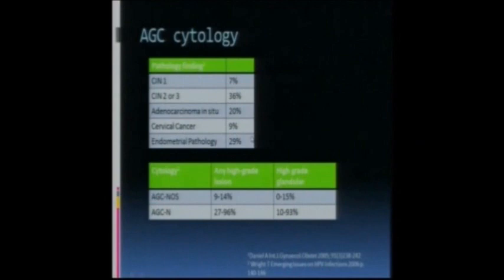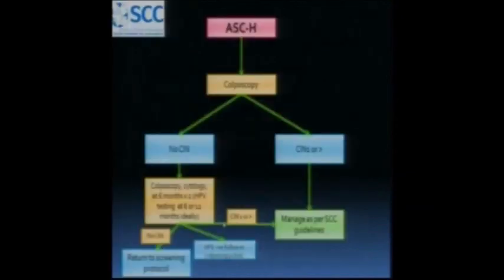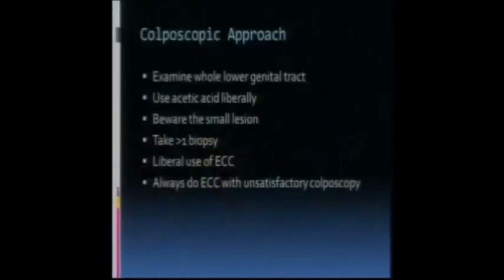AGC cytology has a whole range of abnormalities, from CIN1 to CIN2/3, to AIS to cancer, and endometrial pathology. Hence with an AGC in the older woman, you need to do an endometrial biopsy. There's a difference between AGC-NOS and AGC-N in the rate of high-grade lesions, which can be up to 96% with AGC-N.